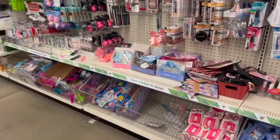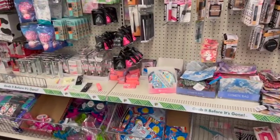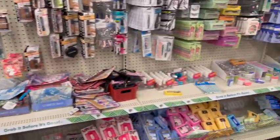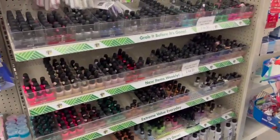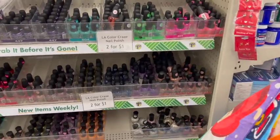All right, you guys. I am back, and of course I had to come down the makeup aisle. I'm really hoping to find some new items. It seems like lately we haven't been finding much new makeup — well, I haven't.